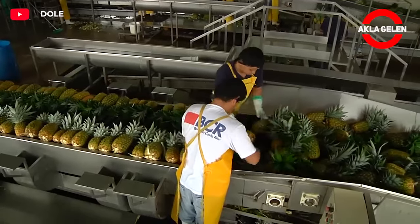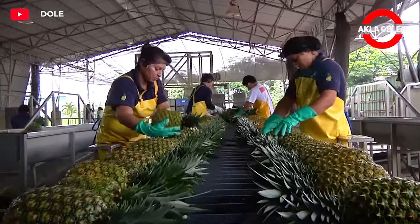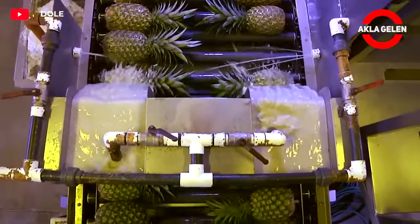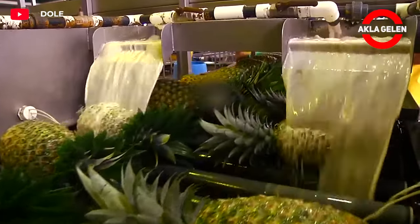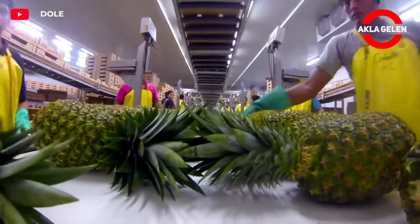Pineapples are first washed to remove dirt and insects. In pineapple production and processing facilities, strict quality control is applied at all stages. In this way, high-quality and delicious pineapple products are offered to consumers.